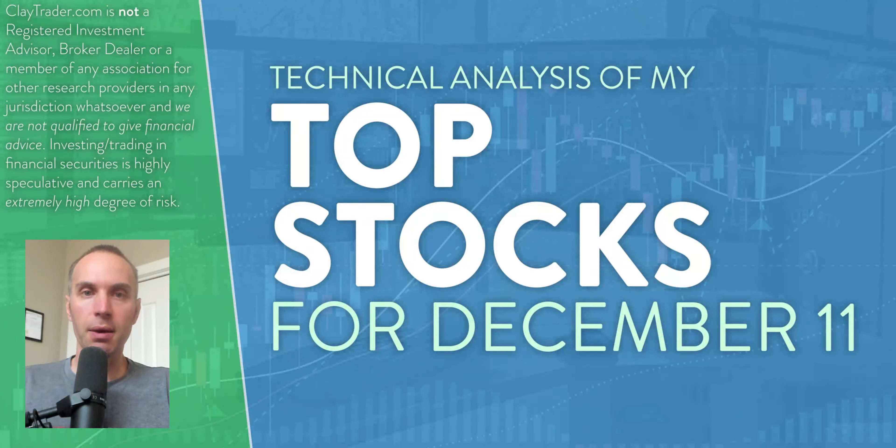Hey, it's Clay at ClayTrader.com. This will be my top 10 stocks as we head into Monday, December 11th. This will be a tactical analysis breakdown. So if you are someone that uses charts within your trading, or maybe you're just interested in learning more about charts and how they can be used as a tool to help make good decisions as a trader, this will be a video for you.